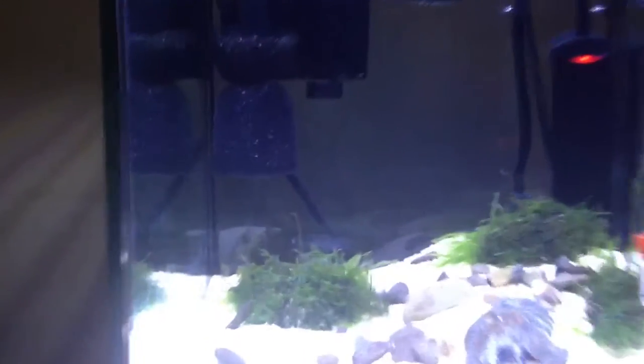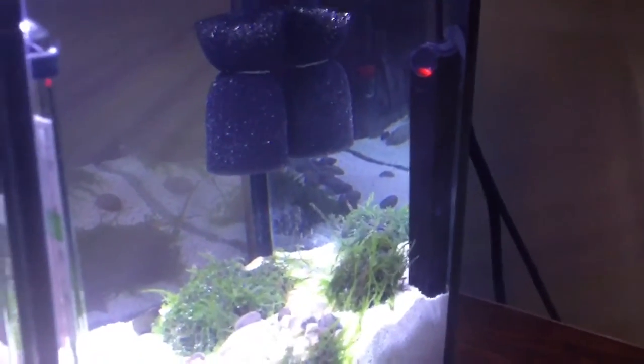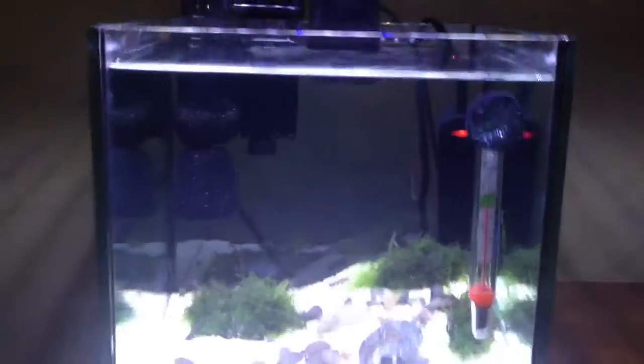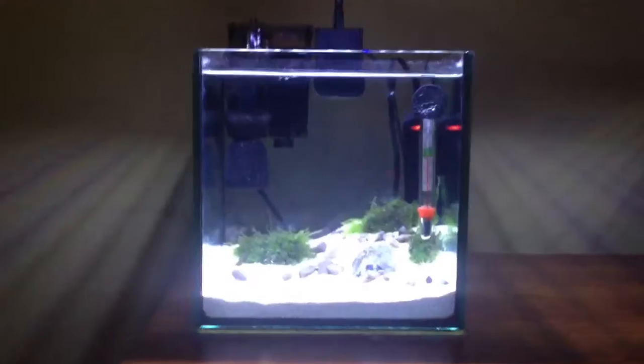I have a Deep Blue LED light fixture and a Deep Blue hang-on-the-back filter with a piece of sponge over the intake so no shrimp would get sucked in. There's also a Marina 14-watt heater that I just plugged in, so the temperature is still rising — it's got a red LED that tells you it's on.